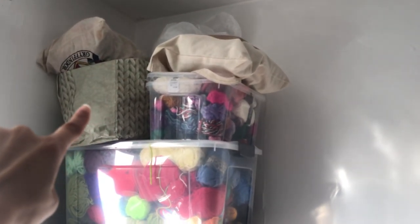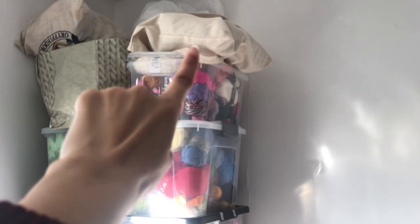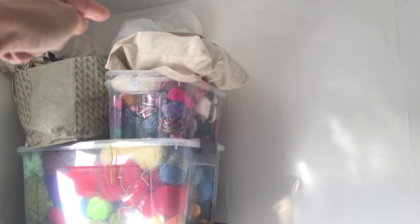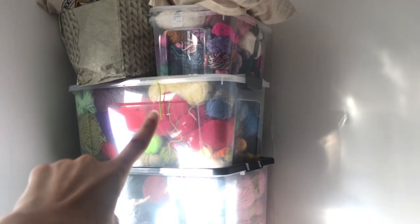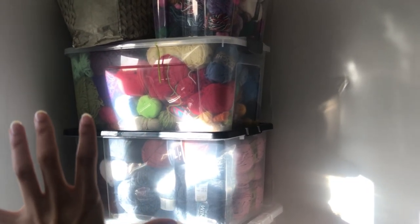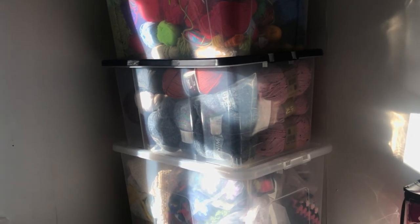That bag's full of samples, that's full of random yarn, sock yarn, yarn from Yarndale, and the bag right up there is yarn from Nottingham Expo. That is DK, packed in colour, and this one here — which isn't showing up very well — is chunky yarn.